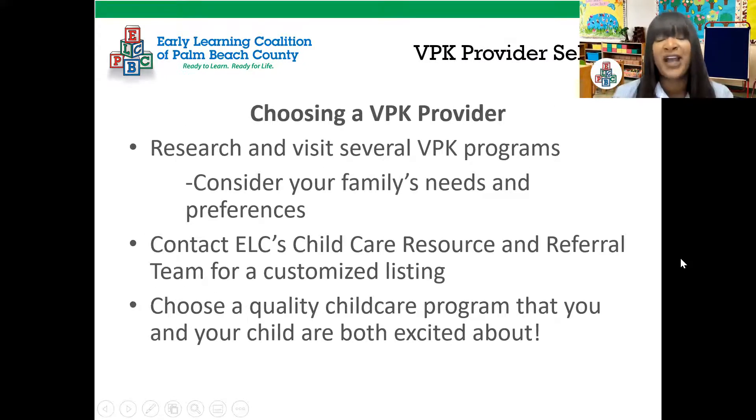When choosing a VPK provider, research and visit several VPK programs. Consider your family's needs and preferences, and you can also contact the ELC's child care resource and referral team for a customized listing. Choose a quality child care program that you and your child are both excited about. Once you complete the application and it's processed, you print out the certificate and give it to the provider you want your child to attend.